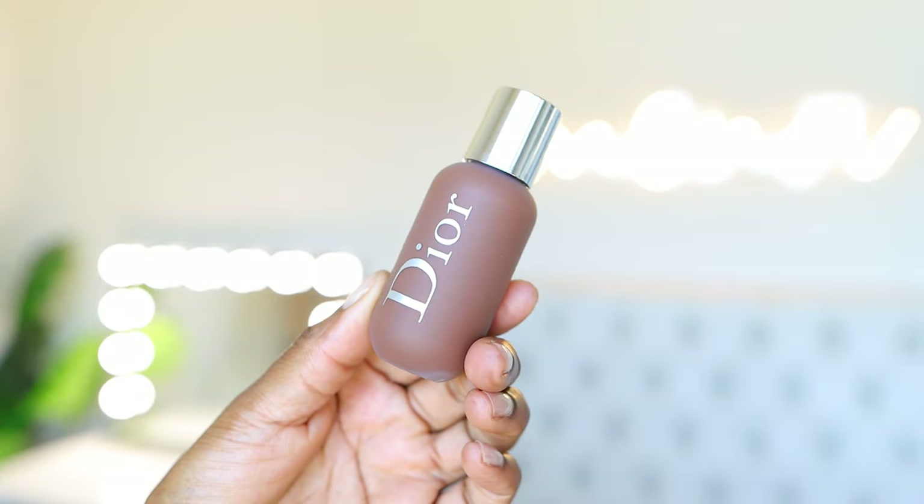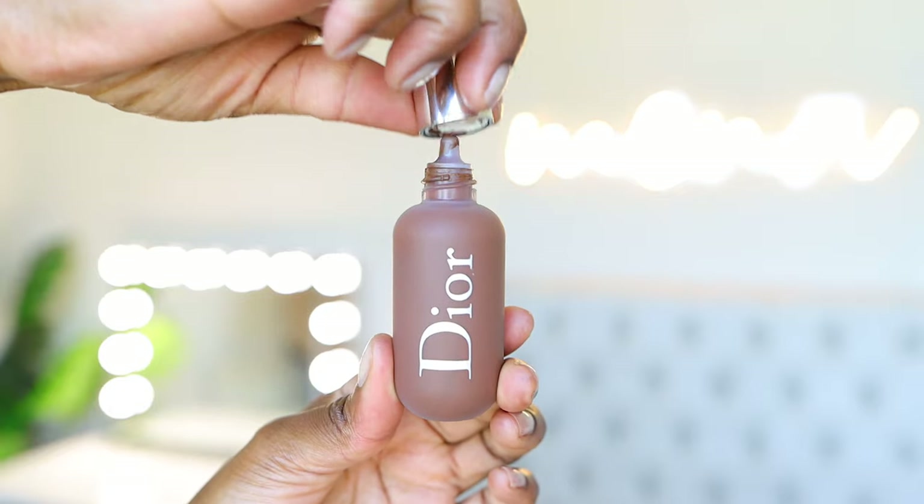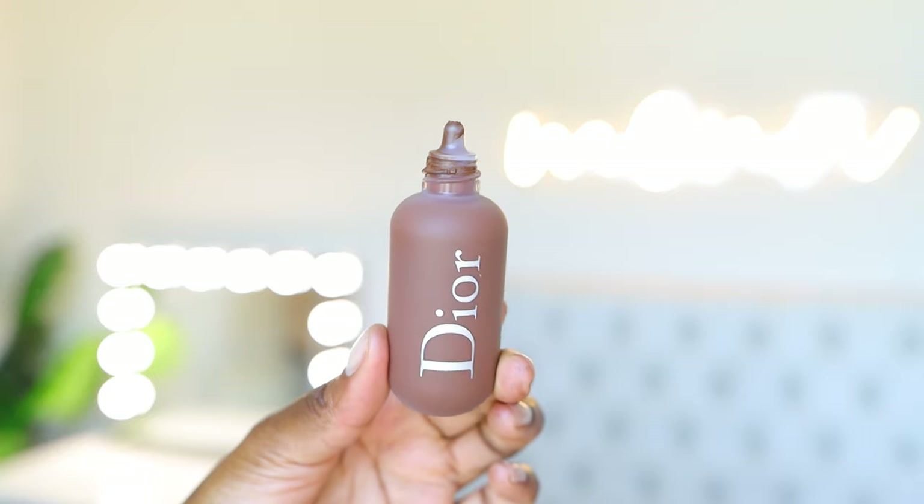A luxury foundation that I discovered this summer — I actually did a whole wear test and went to the Burna Boy concert — is the Dior Backstage Face & Body Foundation. I didn't have very many luxury foundations until now, and I like this one. I did a poll on my IG stories and asked what foundation you wanted me to use in a wear test, and the majority chose this one so I got it. It's a face and body foundation, which means it's mainly used by makeup artists backstage for fashion shows and any kind of show. I've never put foundation on my body — you can, I just don't ever want to deal with it coming off on clothing, chairs, or other people.